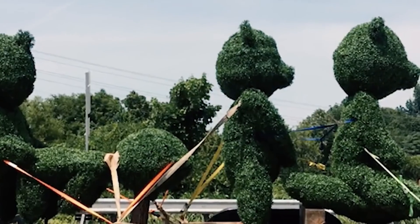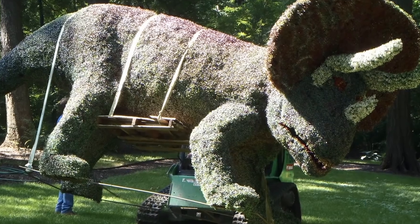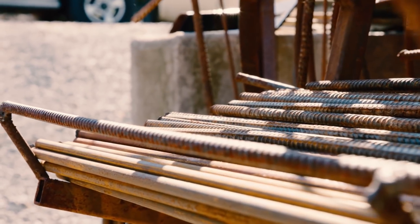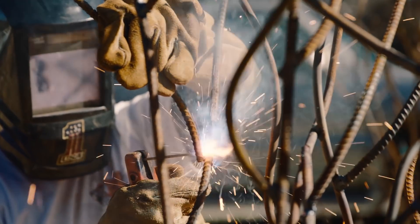Some of the different types of topiary include doing work with just shrubbery, whereby you just cut and form it — that's the original basic type of topiary. Then there's a Disney hybrid where you take a frame, a steel wire frame, much as what we do here.